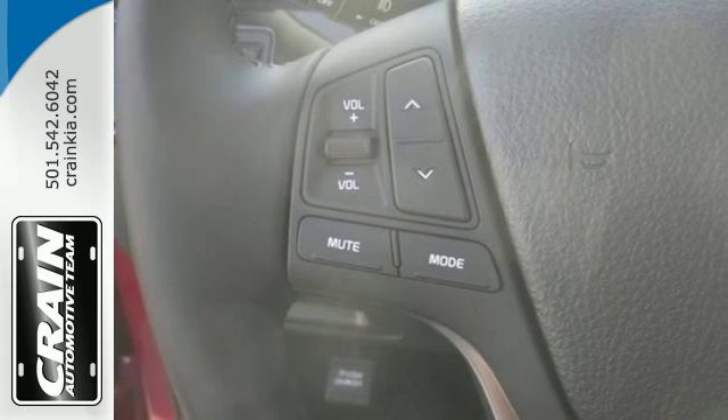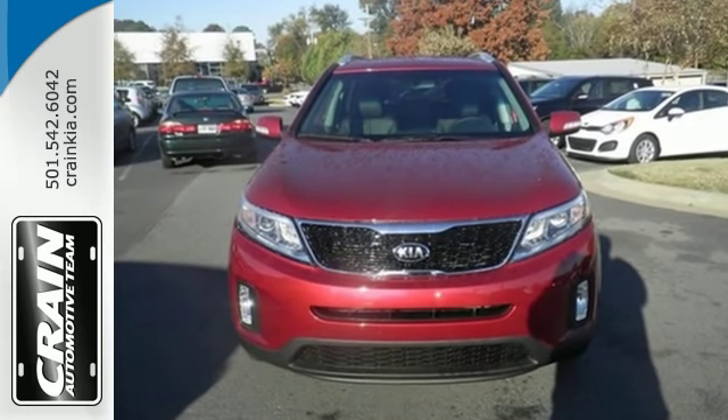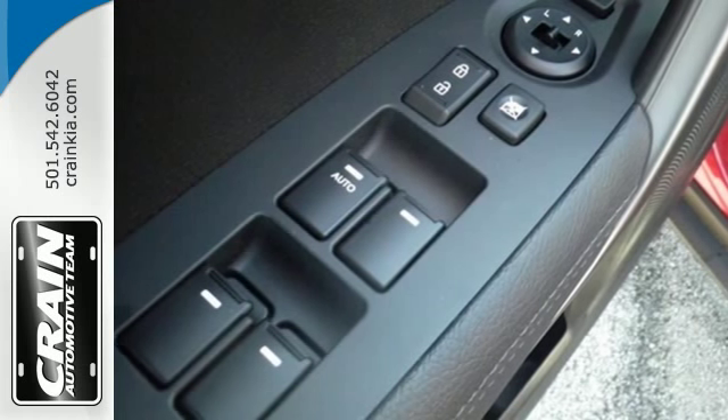With remote keyless entry, a multi-function steering wheel, and Bluetooth wireless technology, you can keep your eyes where they belong, on the road.